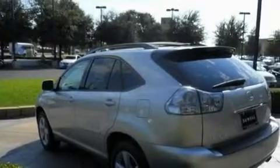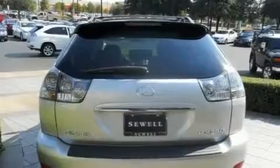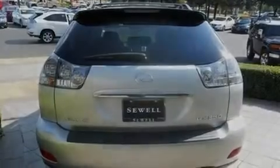Its top features and packages include the premium package, air conditioning with automatic climate control, cruise control, a leather interior, aluminum wheels, and a rear spoiler.